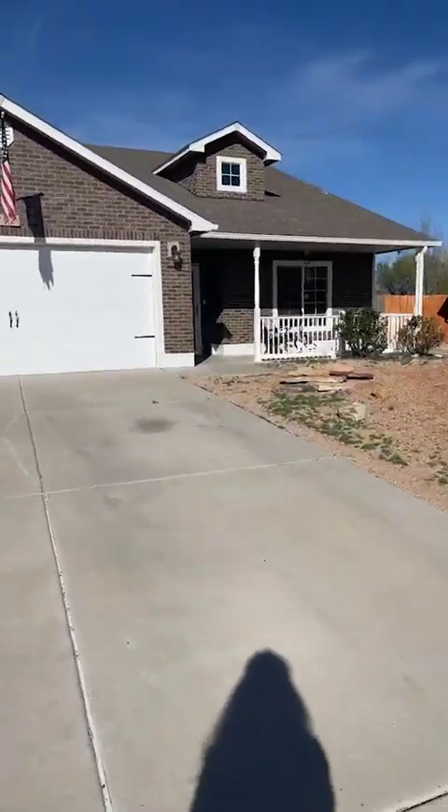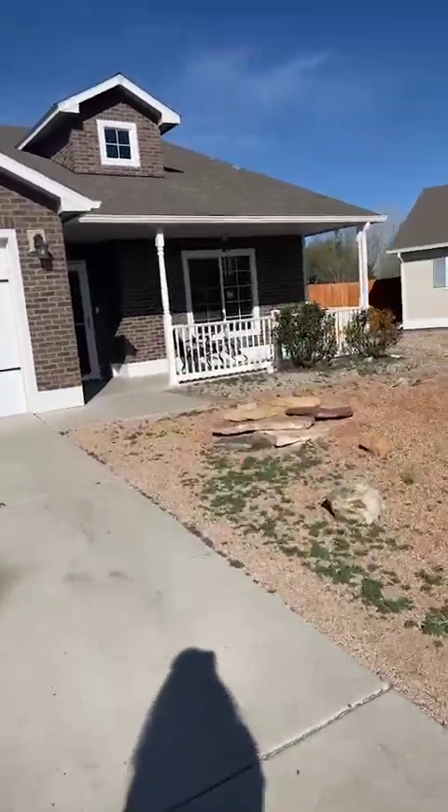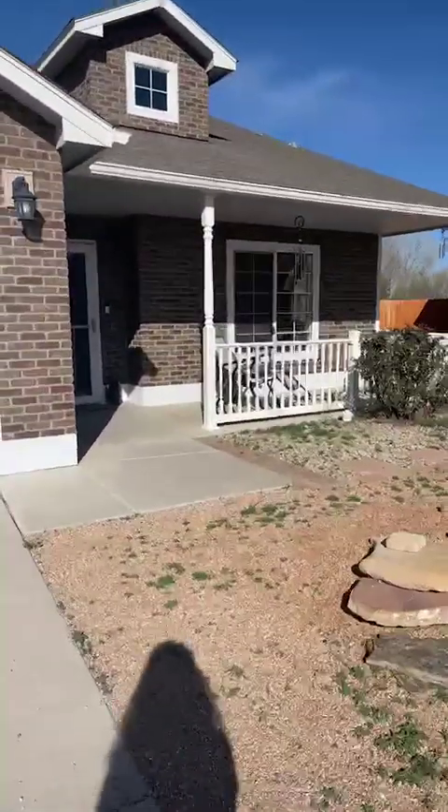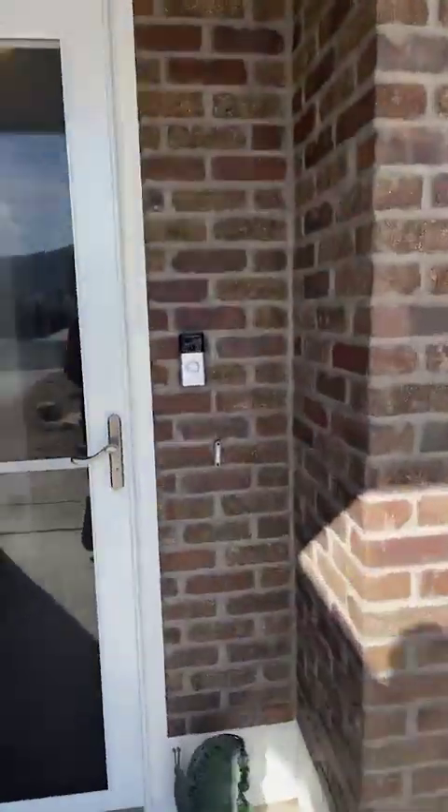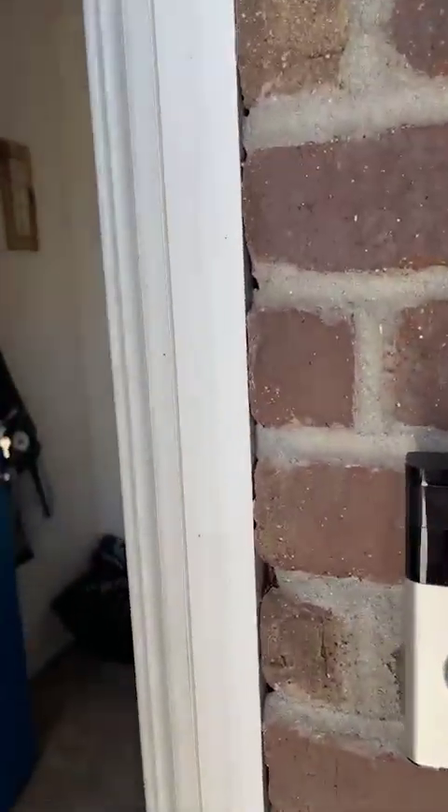A two-car garage. Nice, big backyard with this particular property. Let me take you in the front door.